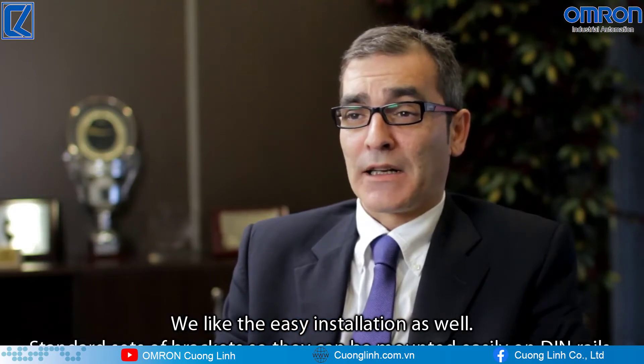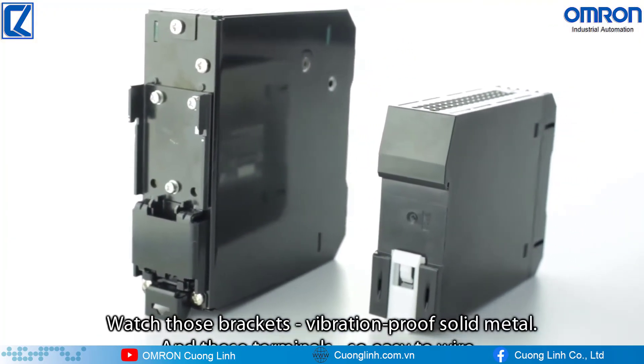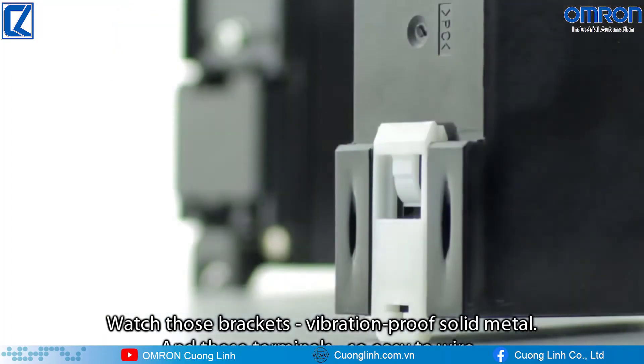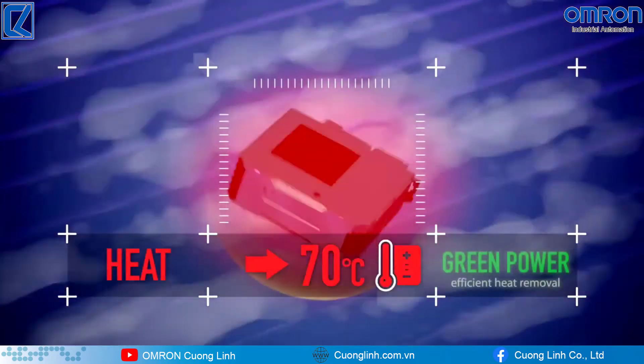We like that the installation is easy. There are different assembly accessories for DIN rail that make it easy to install. They are metallic and resistant to vibrations, and the terminals facilitate the cabling. It is fast and easy, with fewer mistakes. It is elegant, fits easily, and simplifies the work. I like it a lot.